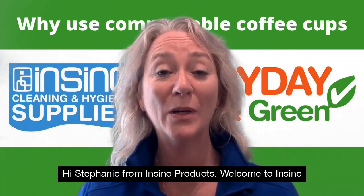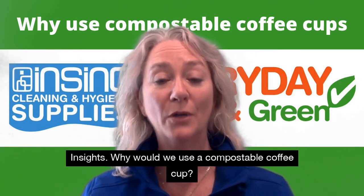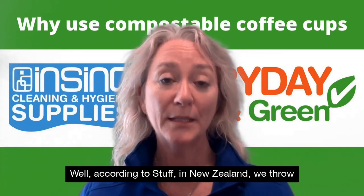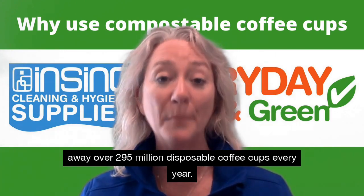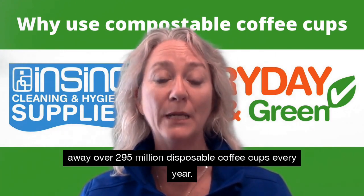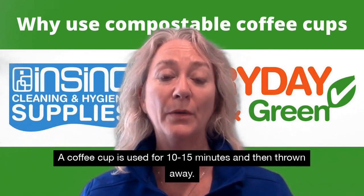Hi, Stephanie from InSync Products. Welcome to InSync Insights. Why would we use a compostable coffee cup? Well, according to staff in New Zealand, we throw away over 295 million disposable coffee cups every year. A coffee cup is used for 10-15 minutes and then thrown away.